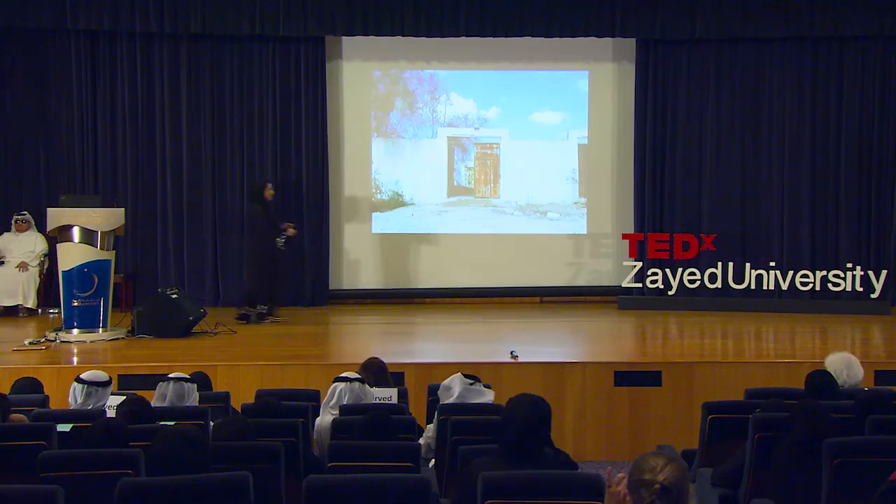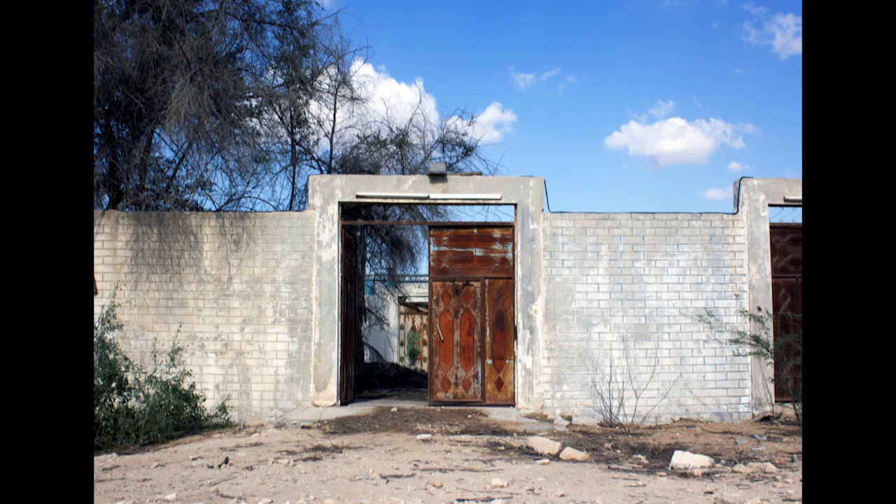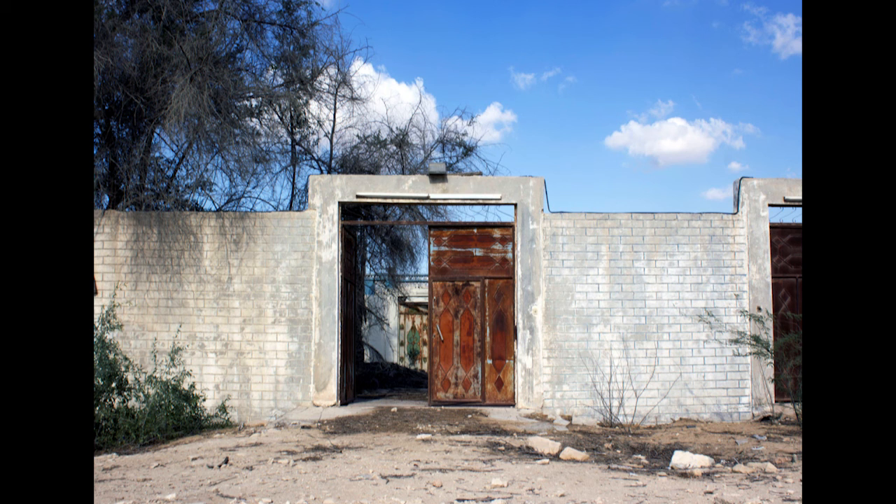Does this look like a haunted house to you? Let's hope it's not. I came across this building while I took a wrong turn at the outskirts of Abu Dhabi. I stopped by this house and found it really interesting — the contrast of the rusted doors with the blockwork. I got really curious, so I went ahead and started exploring the place. I want to take you on a tour of this house.